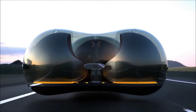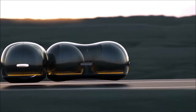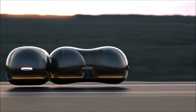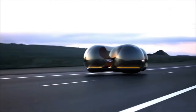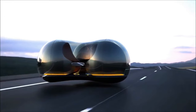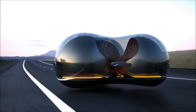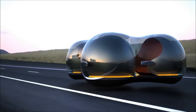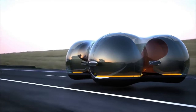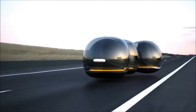Renault Float — its peanut-shaped pods arranged in a modular design offer endless possibilities for customization to suit transportation and social needs. Beyond mere transportation, it doubles as a floating lounge, fostering community interaction and relaxation while on the move.